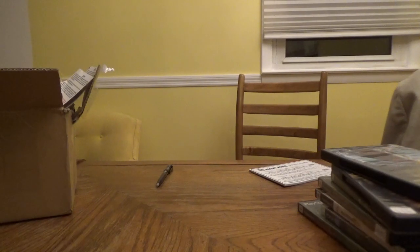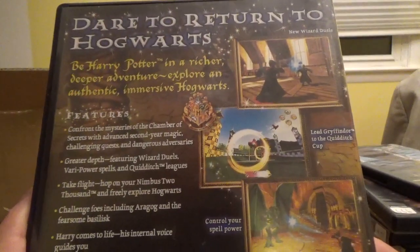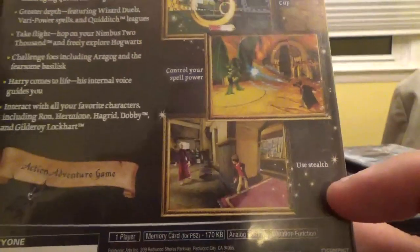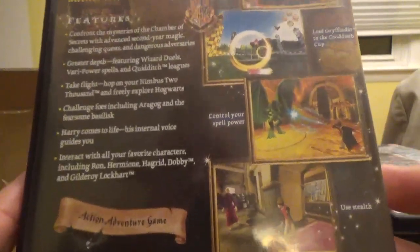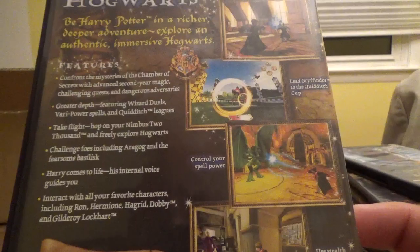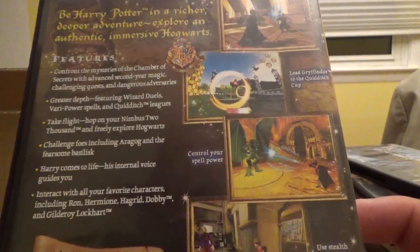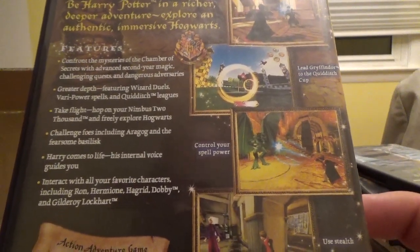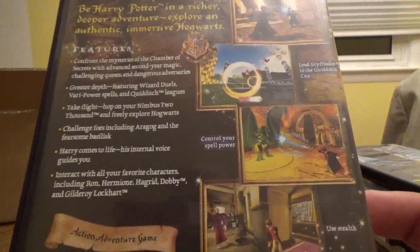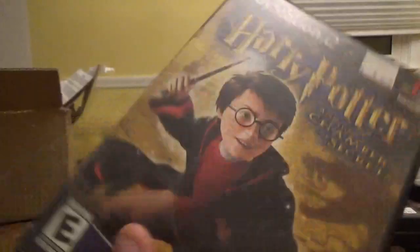Any game I have the movies of, or based on books like Harry Potter — here for the PlayStation 2 we have Harry Potter and the Chamber of Secrets. Dare to return to Hogwarts, be Harry Potter in a richer, deeper adventure. Explore an authentic immersive Hogwarts, with new wizard duels, lead Gryffindor to the Quidditch Cup, control your spell power, and use stealth. It's an action-adventure game made by EA Games.